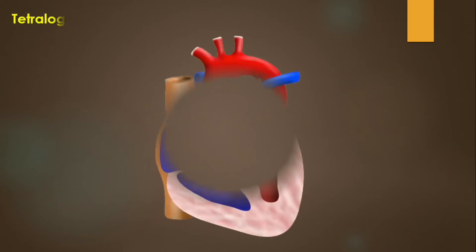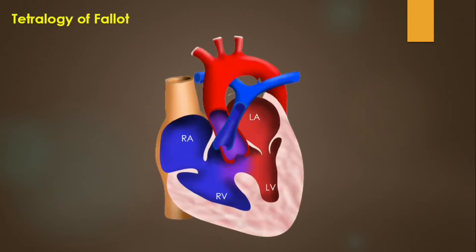As a medico, you must have heard about Tetralogy of Fallot. As the name suggests, it is a combination of four different cardiac defects.